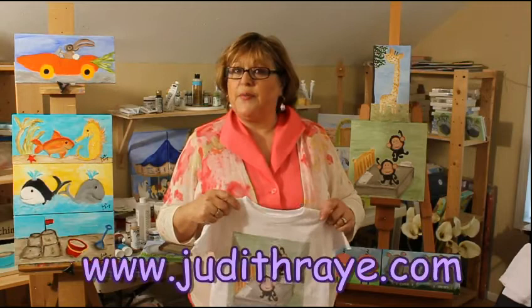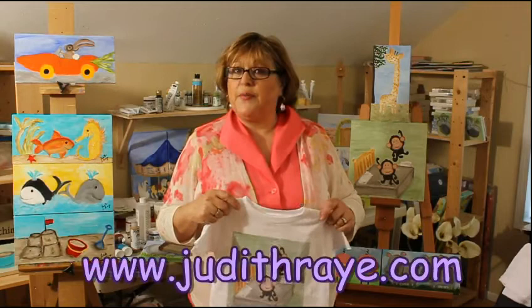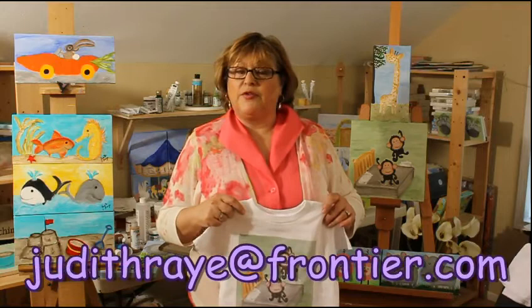My website is www.judithray.com. You can also reach me by email at judithray@frontier.com.